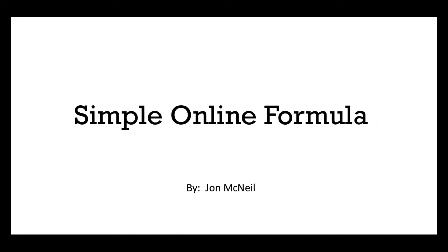What's up guys, this is John from johnmcnail.com and today we're actually going to be going through a little training. I'm going to be teaching you a simple online formula to put an average of $100 a day in your pocket with affiliate commissions. So I hope you like this. We're going to be going back to the basics, so let's get right into it.